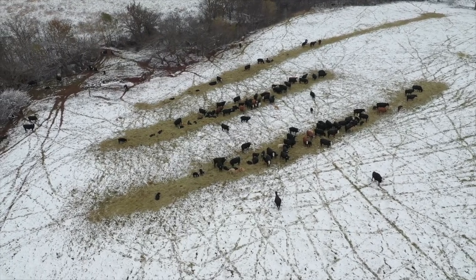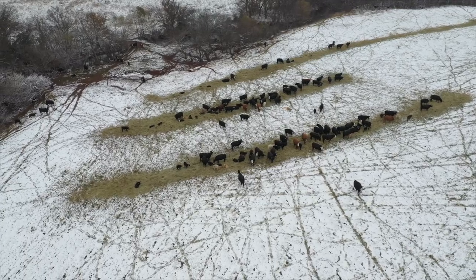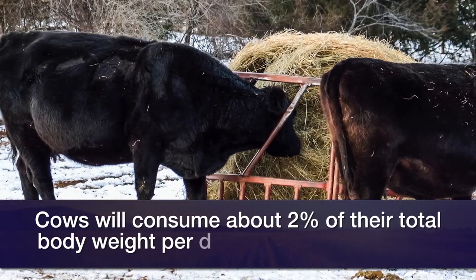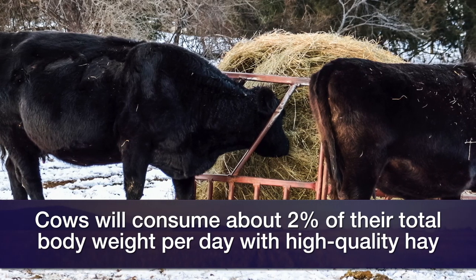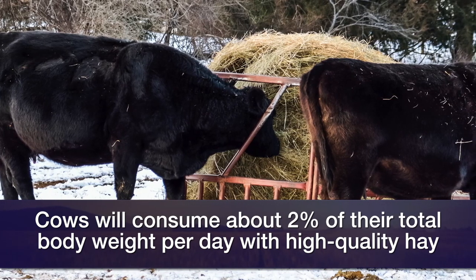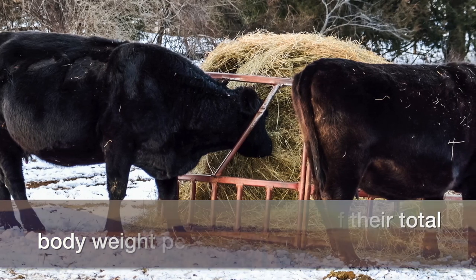If they're consuming a higher quality grass hay — let's say something that's about eight percent crude protein or better — now these cows can consume about two percent of their body weight voluntarily, because the rumen can break that down faster. There's faster turnover time, they can consume more of that hay, and they need less supplementation.